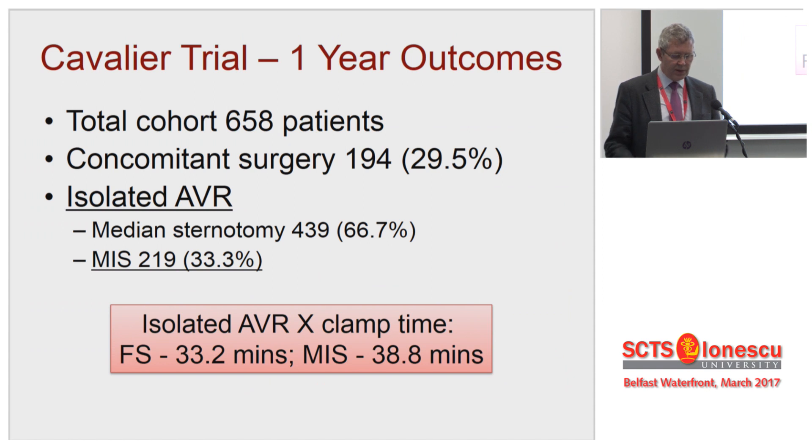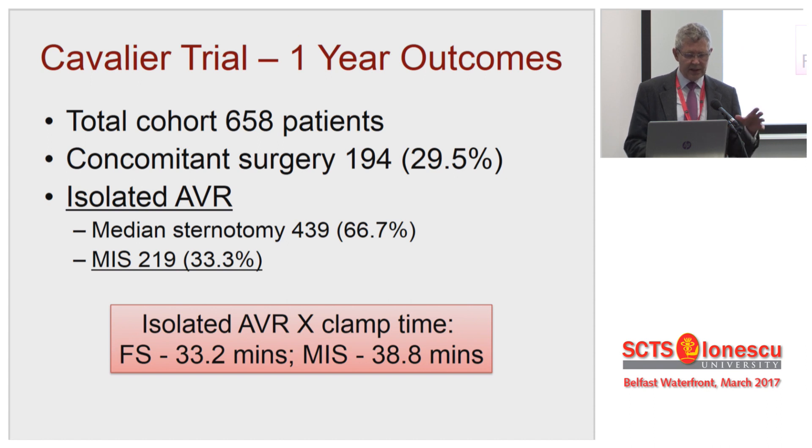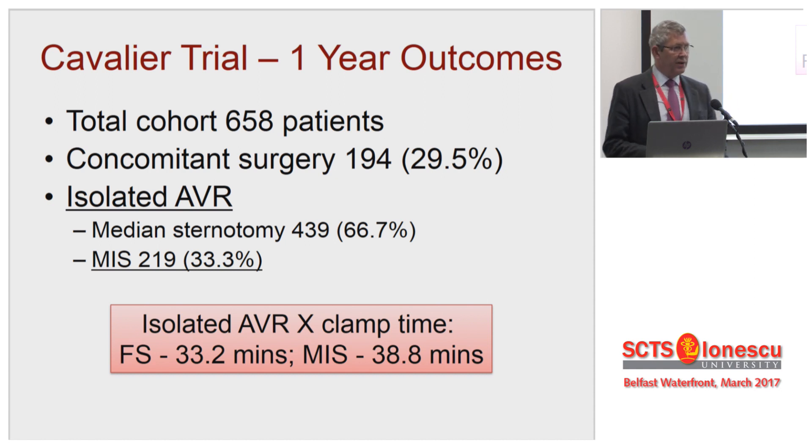In terms of sample size, it's quite big — 650 patients, and a third of them are having concomitant surgery. Of the isolated AVRs, 33% in this series had an MIS approach. In terms of valve insertion time, it's really very quick. Full sternotomy is obviously quicker than mini-sternotomy, but I don't think that difference has any significance for the patient.